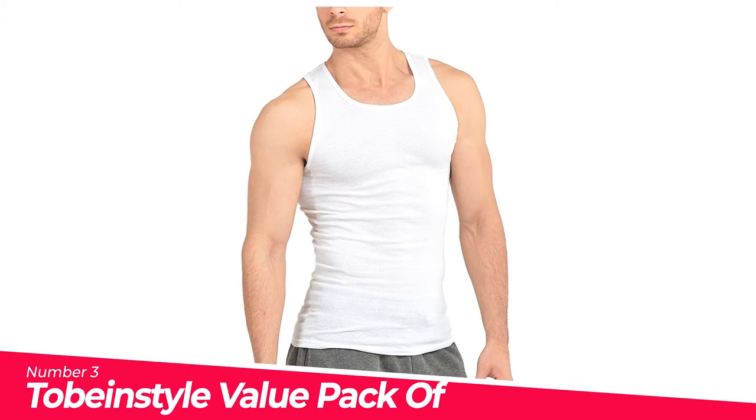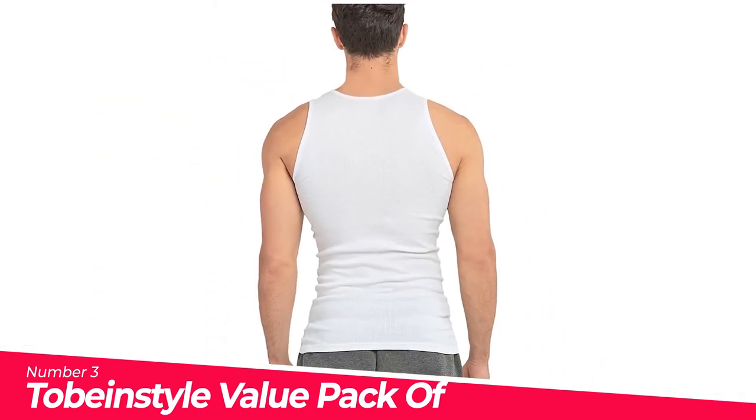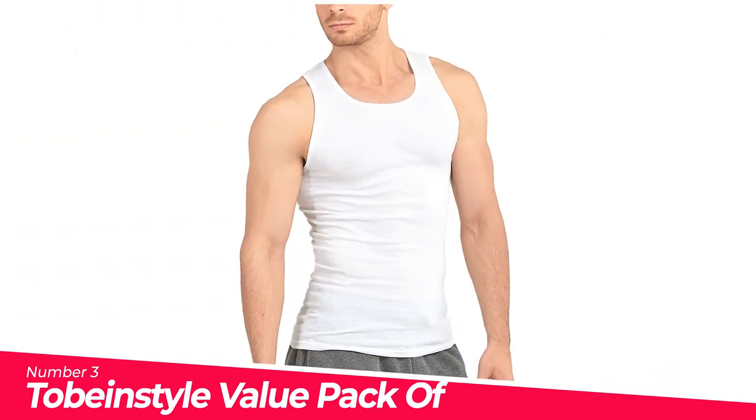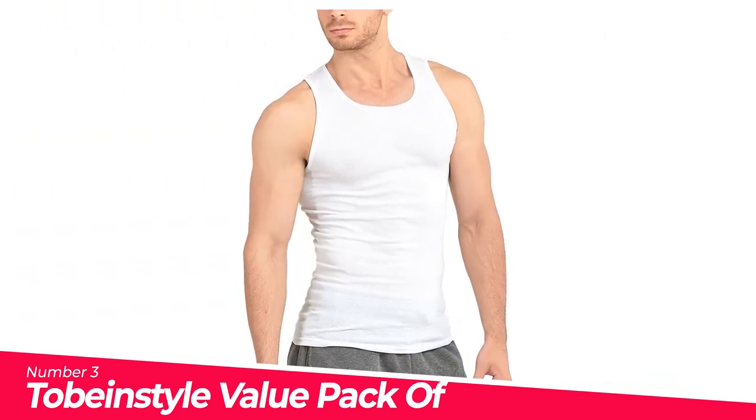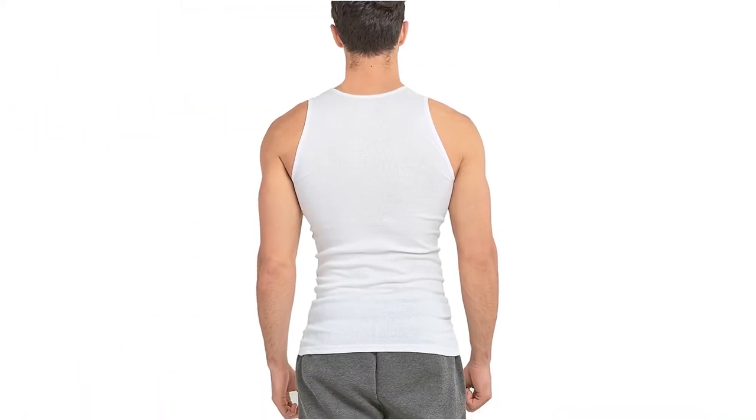Number 3: To Be In Style value pack. The start to a great outfit is the first layer, and a classic undershirt is key to complementing that stylish button-down shirt you're wearing for the night. The shirts are perfect in that you get that extra layer, but you don't get a pesky t-shirt collar poking through.